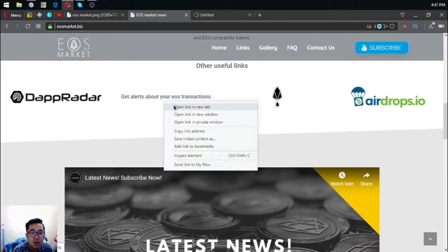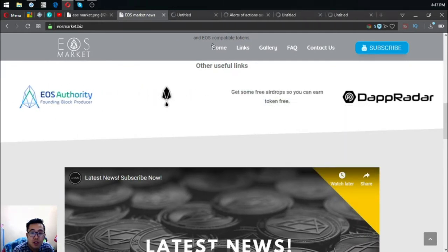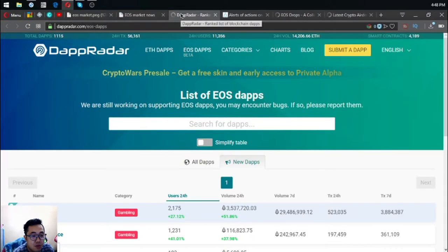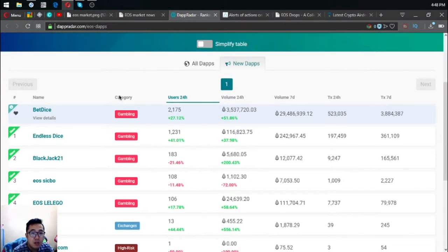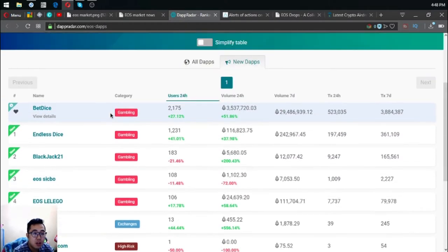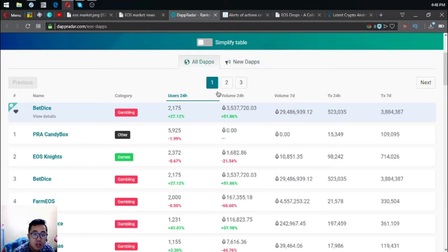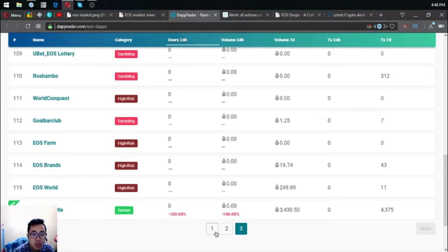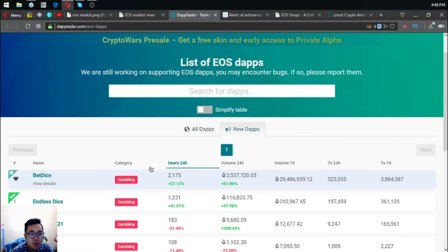The next websites are other useful links. The first is dapradar.com/eus-daps, where you can see a list of all the Eus dapps and all the new Eus dapps. Right now there are currently eight new Eus dapps, and in total there are 116 Eus dapps listed on the website.